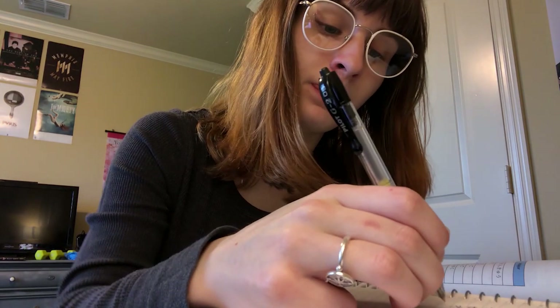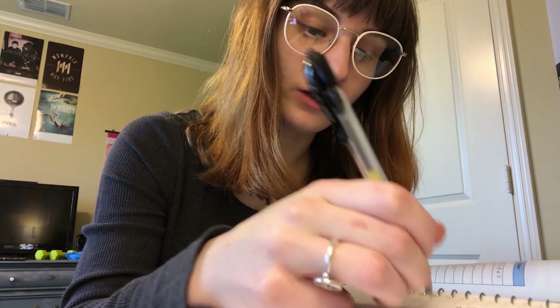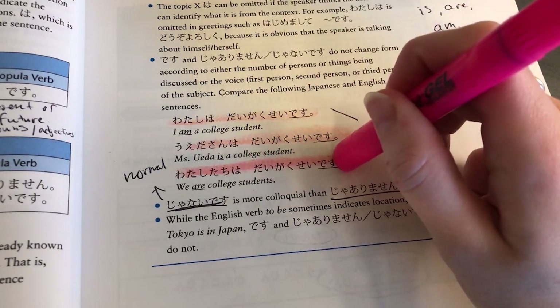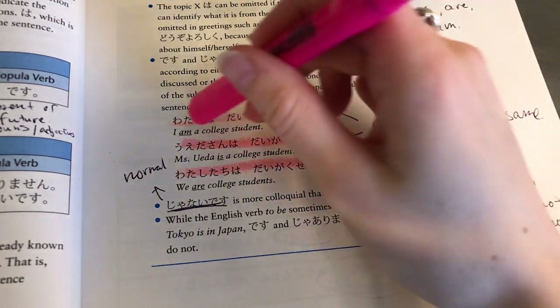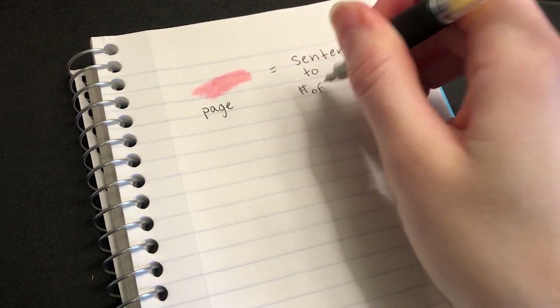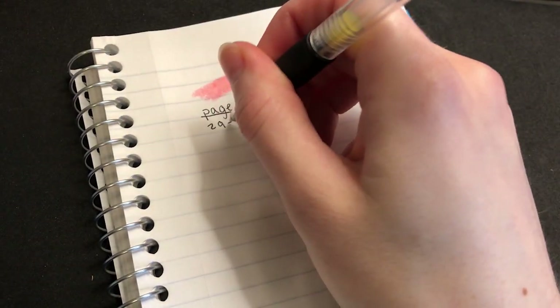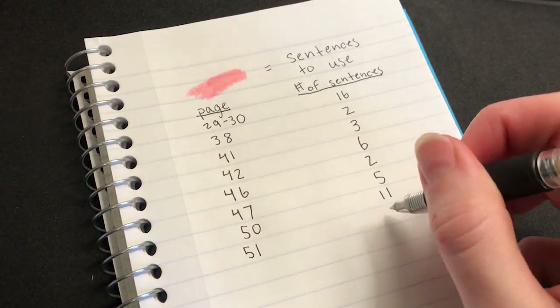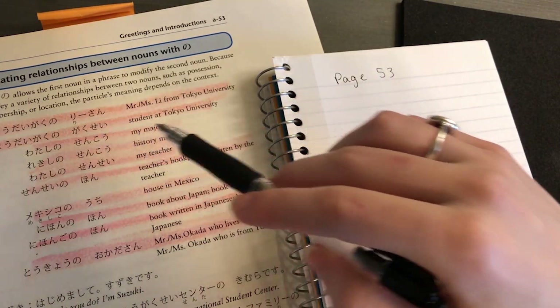I studied with Scriptorium how it was suggested online, in short sessions while being uninterrupted. I looked through the Japanese textbook I used for my college course and highlighted each sentence I saw that I didn't know. I created a list on a piece of paper that showed which pages these sentences were on and how many were on each page. There were a lot more than I was expecting. After that, it was time to start learning.